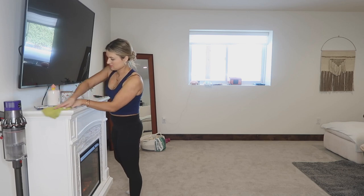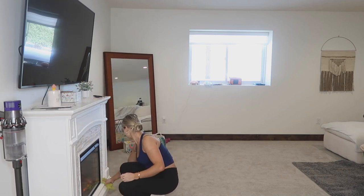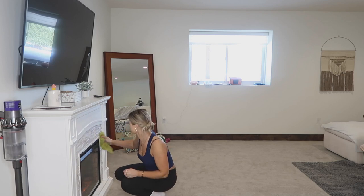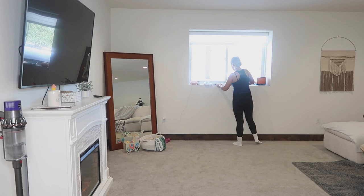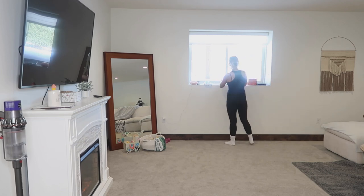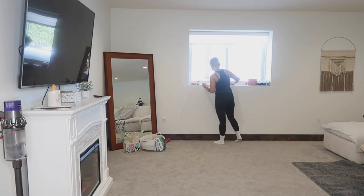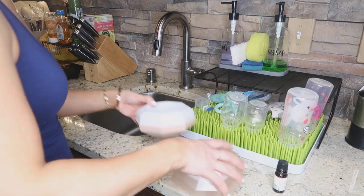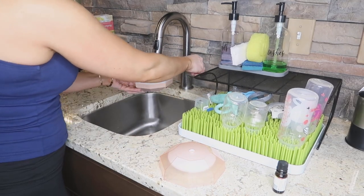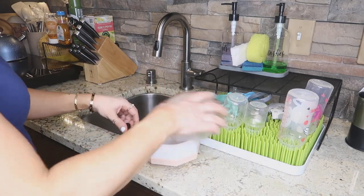I put little blankets on the cushions and keep food off the couch as best I can. The cushion covers come off too, which is really helpful because you can wash them. If you're interested in getting a couch like this, it's so fluffy and comfortable — I'll link it down below. It's from Wayfair.